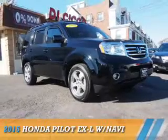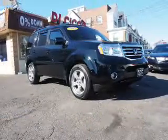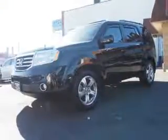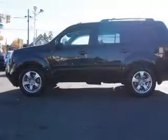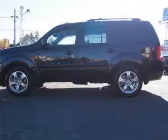Presenting the 2015 Honda Pilot. It's powered by four-wheel drive, a 3.5-liter six-cylinder engine, and a five-speed automatic transmission.